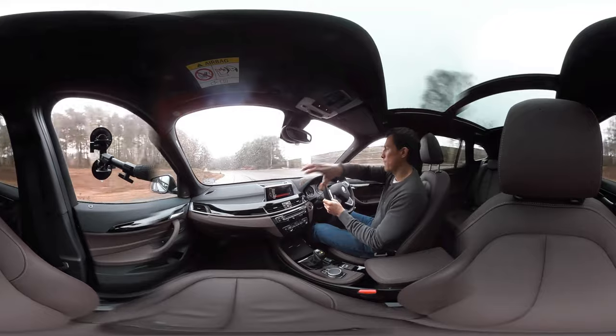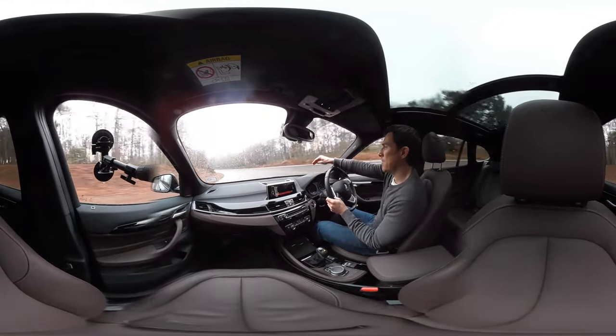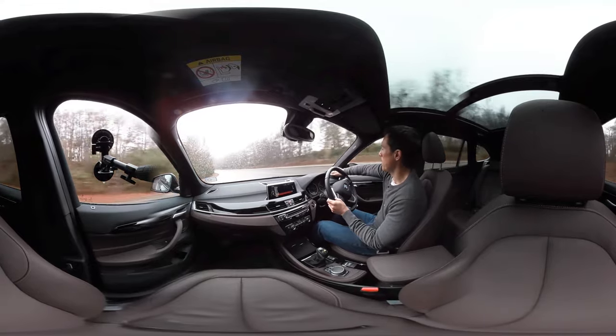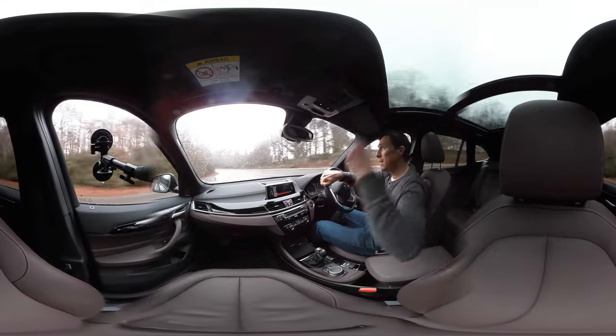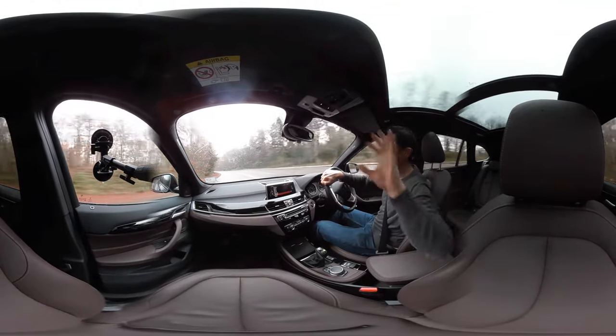Bear that in mind if you're thinking about buying one. In terms of town driving, you get a brilliant view out - nice low dash, huge windscreen. There is a bit of a blind spot from the A-pillar down here, but it's not too bad.